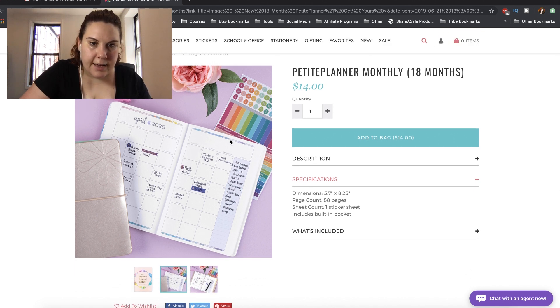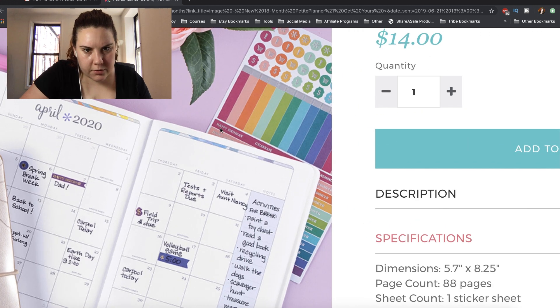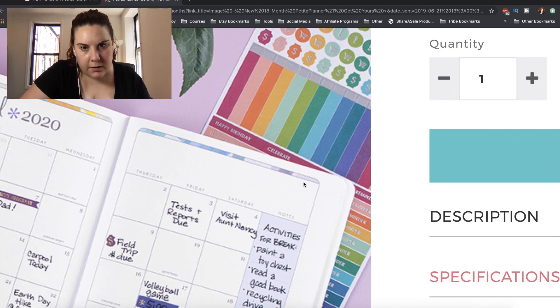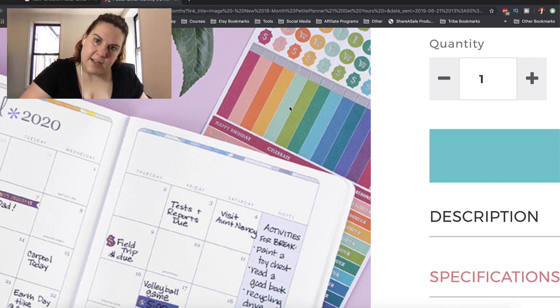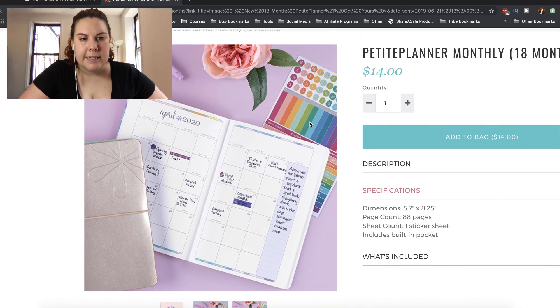And then it looks like we have... what are those? Let's see. Happy birthday. Create, celebrate, something like that. And then I can't figure out — Reminder, maybe? I'm guessing those are just all the same down there, but I don't know exactly what these are. If you know what they are, please let me know.